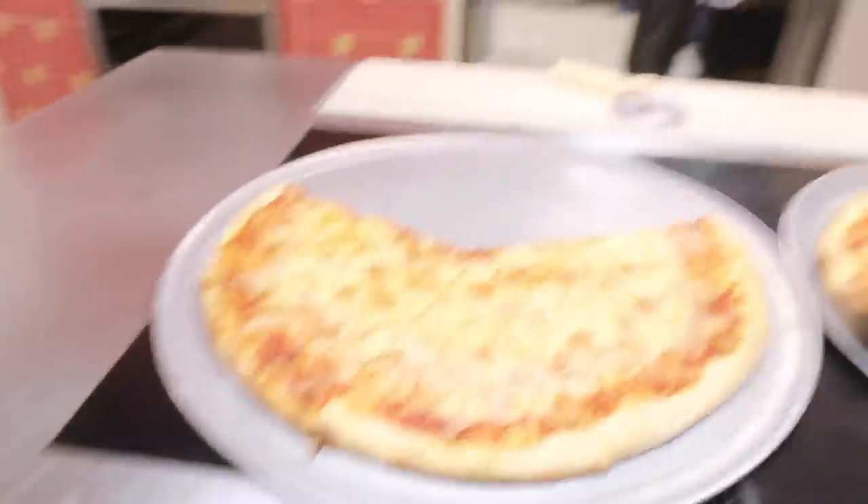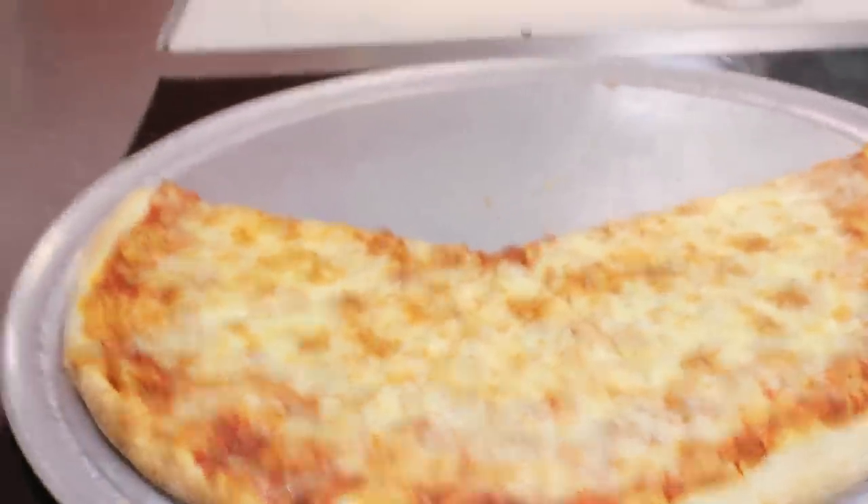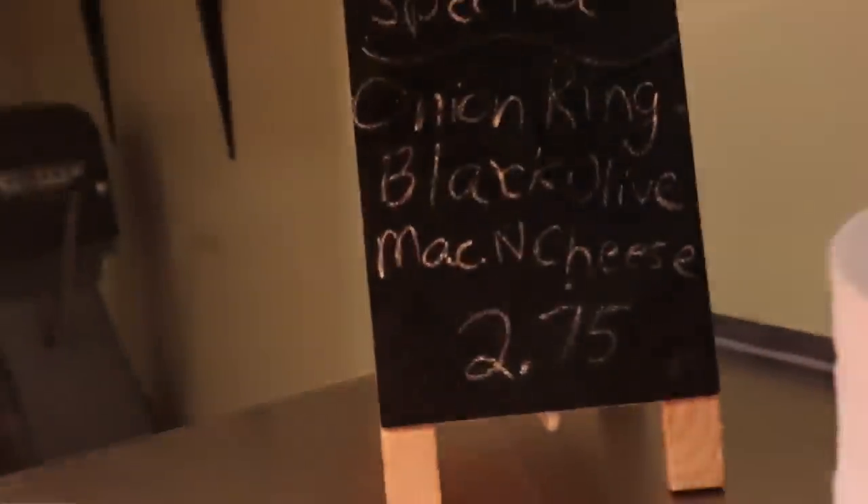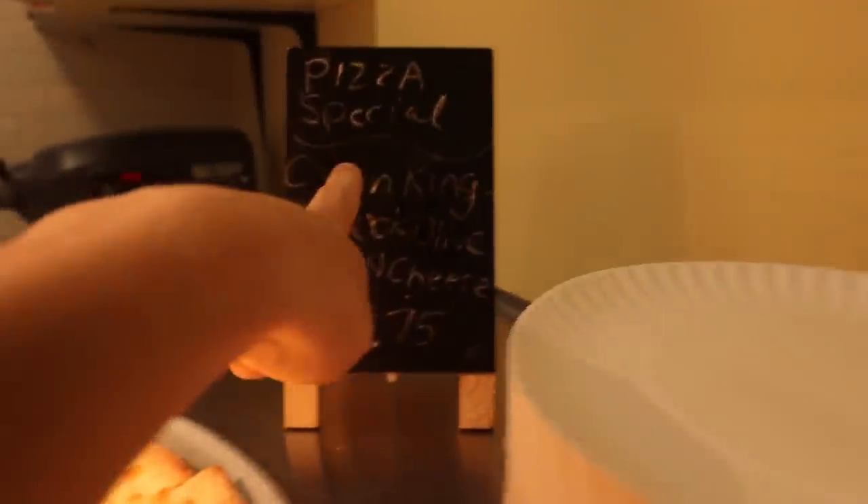The next part is the part you guys definitely know from my Instagram, which is the pizza section. Every single day they make regular pizzas and around three to four other special slices. Today we got the classic regular one, something that looks like spinach, olive pizza, three cheese pizza, mac and cheese pizza, and my personal favorite: onion ring and barbecue sauce. Maybe I'll get that later.